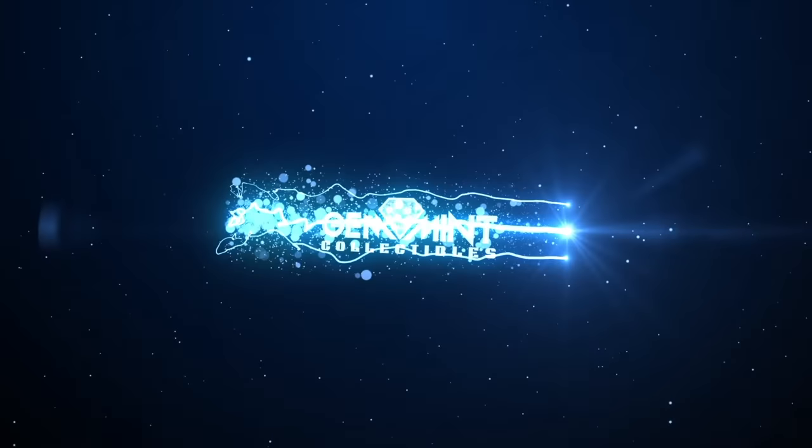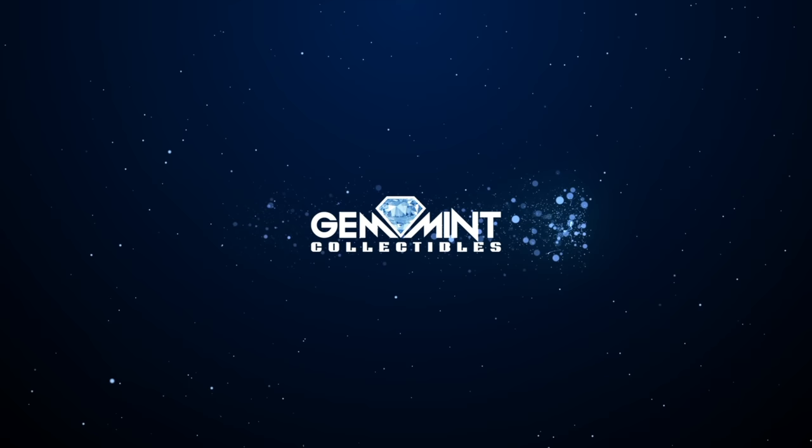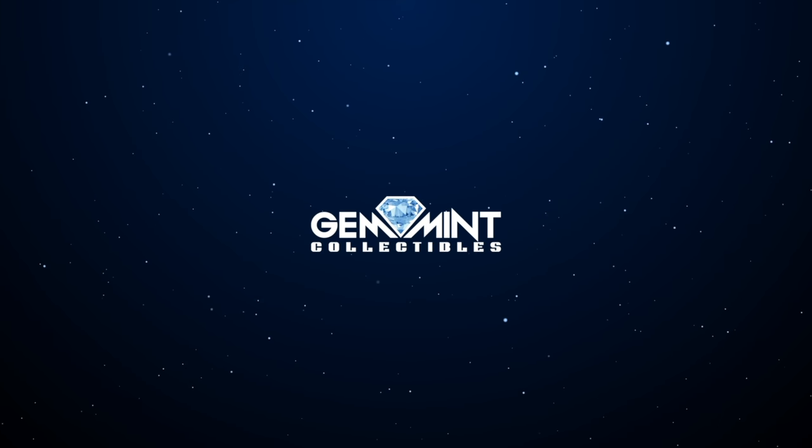What's going on, Geminites? Gemin here, joined by a very special guest — Gary! What's going on, man? We're ready to jump into the top 10 most expensive X-Men key issues, so stay tuned.